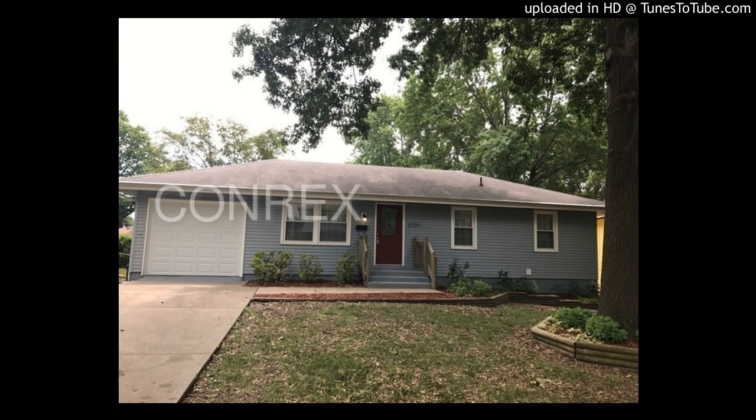13727 Parker Avenue, Grandview, Missouri. This beautiful four-bedroom, two-bathroom home features ceramic tile and carpet flooring throughout.